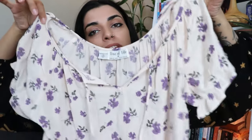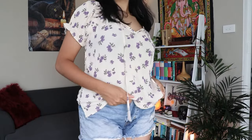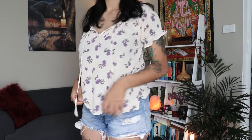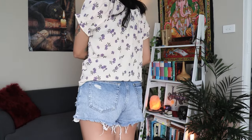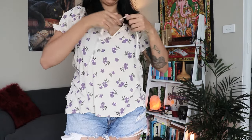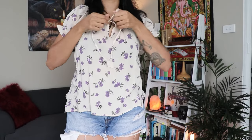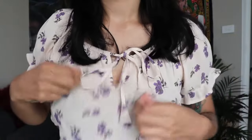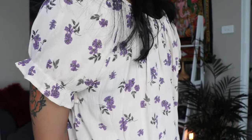Next up I have this little top here. It is a little bit more cottagecore, also from Tree of Life — I actually got it as a bargain in the sale. It is a very cute light rayon top. It never used to be my style but now I've been really into this kind of vibe. I love the little tie so you can make it an off-the-shoulder top or just a cute little top to dress up or wear casually in summer.